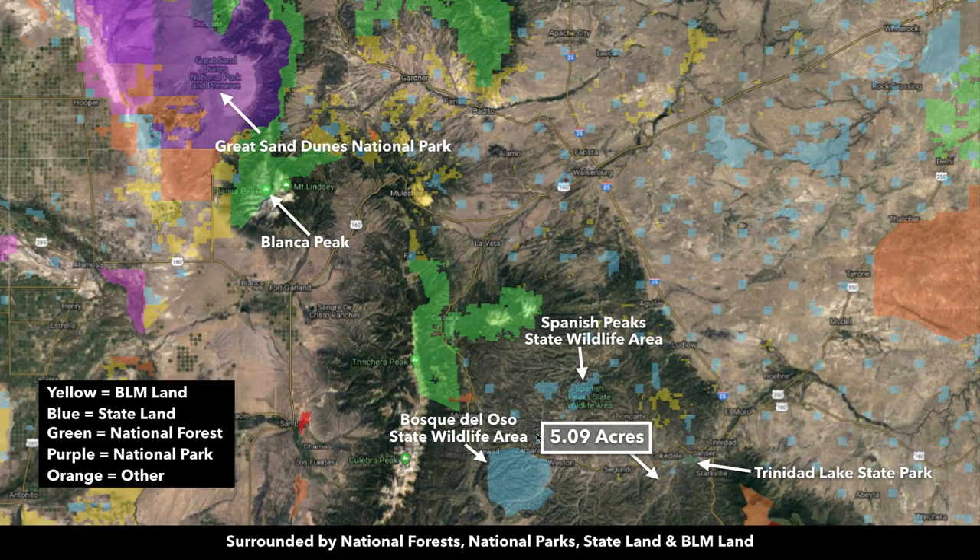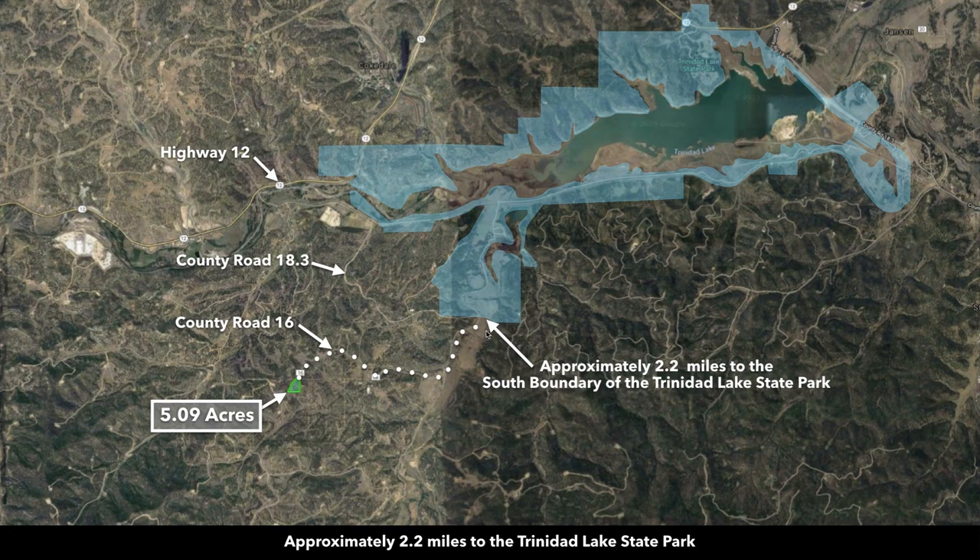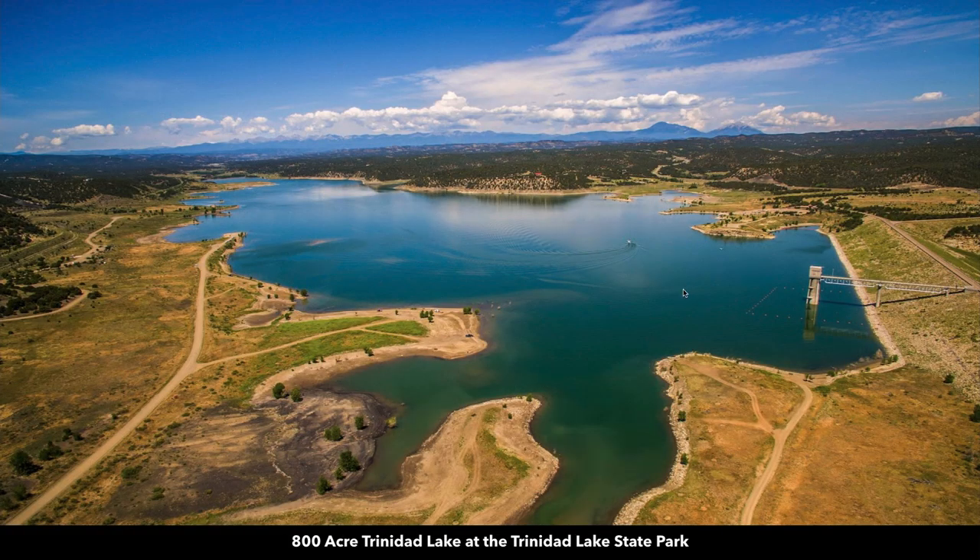The property is surrounded by tens of thousands of acres of public land. These blue areas here — this is the Spanish Peak State Wildlife Area at 6,400 acres. The Bosco Del Oso State Wildlife Area to the west is over 30,000 acres. And then just a few minutes from the property you have the Trinidad Lake State Park. It's only 2.2 miles from the southern boundary of the Trinidad Lake State Park, where you'll find the 800-acre Trinidad Lake.